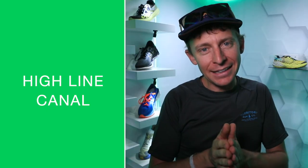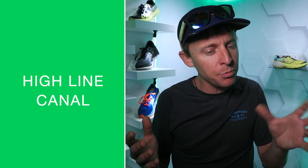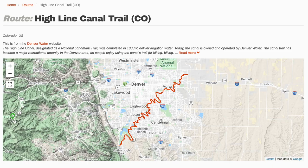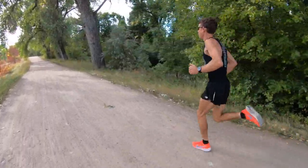Getting crazy now — the longest run of my life. I'm going to attempt to set the FKT on the Highline Canal. If you're local to Denver, you know what that is. It's 100K — approximately 61 to 62 miles — very flat, perfectly groomed, basically like a dirt road that weaves through the city of Denver along an old irrigation system. You can see it on screen right now. The current FKT is approximately nine hours and 31 minutes.